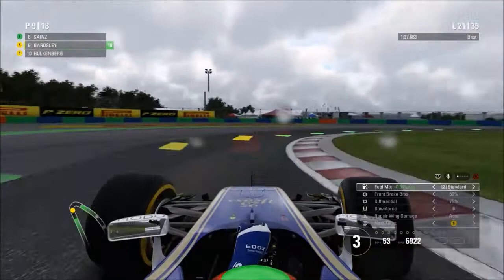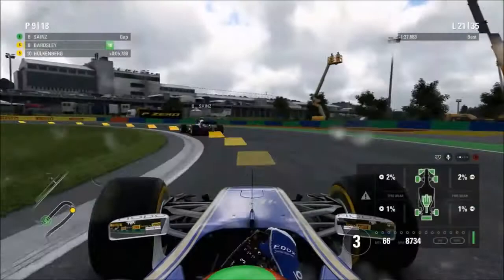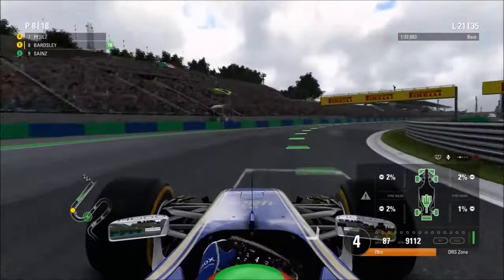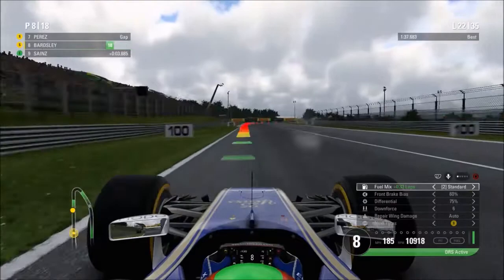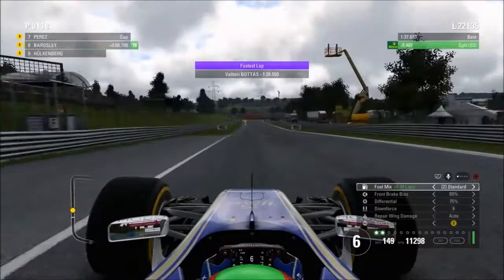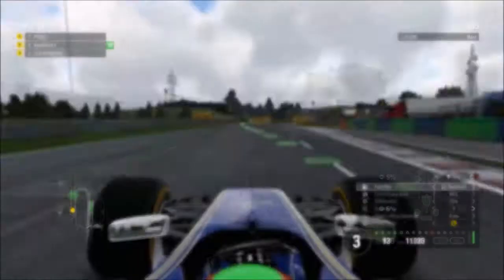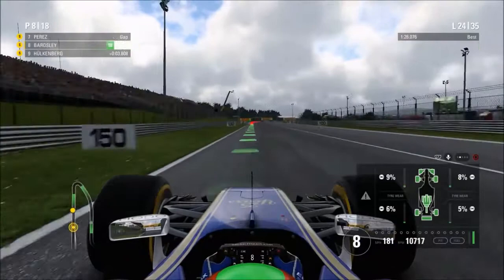That P9 is mainly because Sainz hasn't pitted yet — he's still on the intermediates, and it shows how much he's struggling by staying out one extra lap. We manage to close right up to the back of the Toro Rosso just before he pits — a real shame for the Spaniard, as it might have been an opportunity for points. He's going to drop right back having lost that much time. Meanwhile, Hülkenberg is now going to start catching us up due to the Renault's superior car and engine. By lap 24 he's closing the gap at a pretty alarming rate and will catch us before the end.